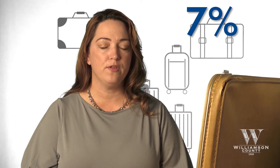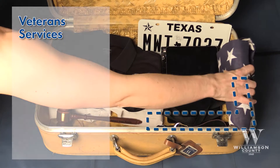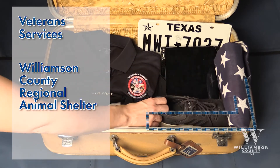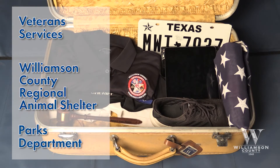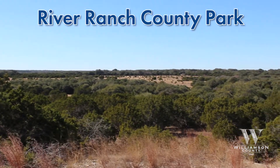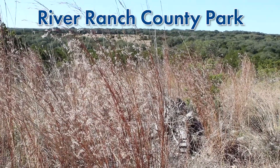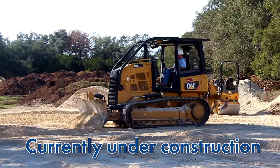Then there is 7% for community services. This includes departments like Veterans Services, the Williamson County Regional Animal Shelter, and our fabulous Parks Department. This year, we will be opening River Ranch County Park, the county's largest park at 1,425 acres. It will have trails for hiking, biking, and riding horses, day-use picnic areas, and overnight camping.